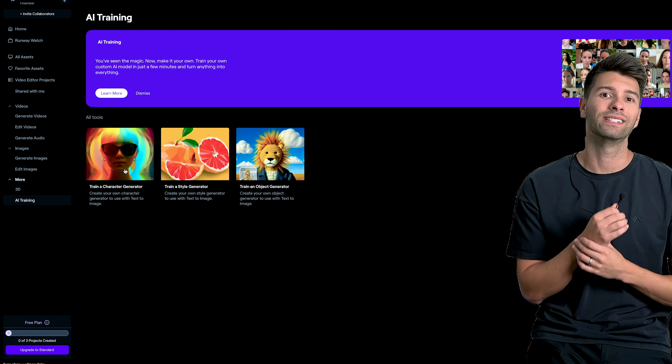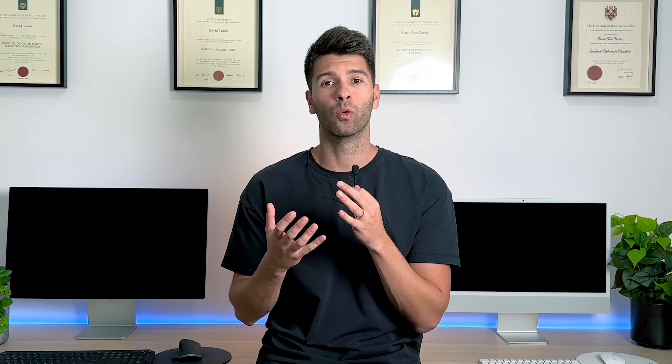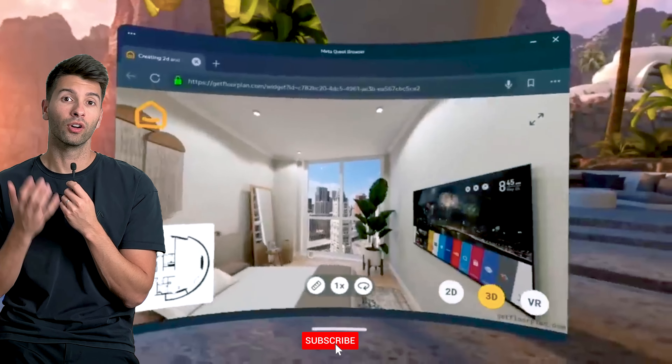Next on the list is GetFloorPlan — it's very self-explanatory. You upload a floor plan, you get one back. But unlike other AI software, what this does is actually create a 2D, a 3D, and a full 360-degree walkthrough of your environment.